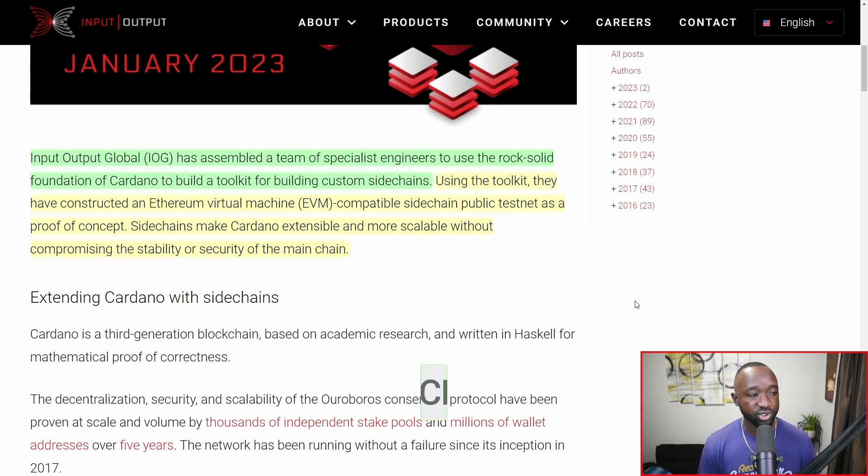Using the toolkit, they have constructed an Ethereum Virtual Machine, or EVM-compatible side chain public testnet as a proof of concept. Not only have they just released this — I believe on January 13th — but it seems like they've already worked through a proof of concept to make sure that they can also include other ecosystems, i.e. the Ethereum network, as part of this side chain toolkit.